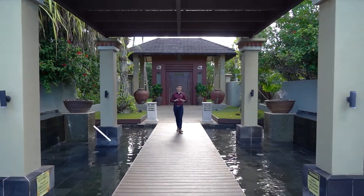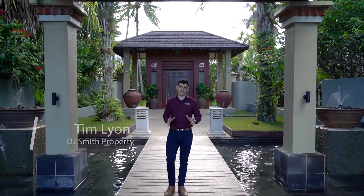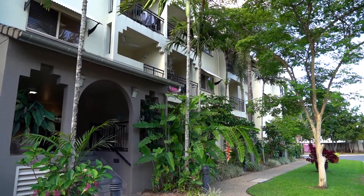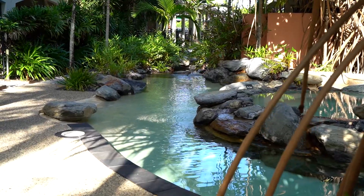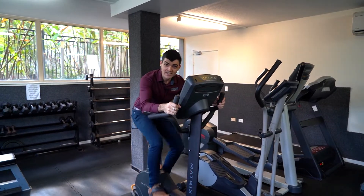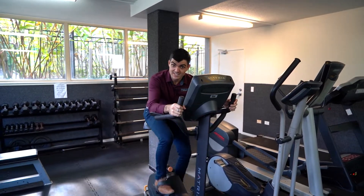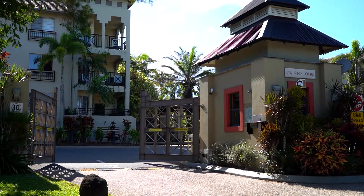I know, I know, you've heard it all before that Cairns One is one of the best complexes in Queensland. You've heard that there's nine pools and an on-site store with a cafe, and I'm sure you've even heard that not only is there an on-site gym and residence lounge, it's also fully gated and just five minutes to the CBD.